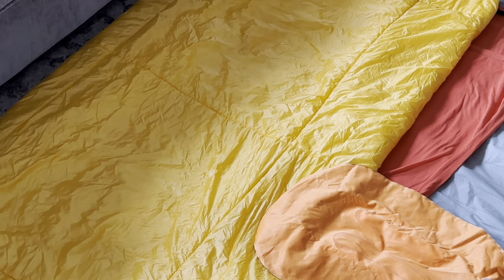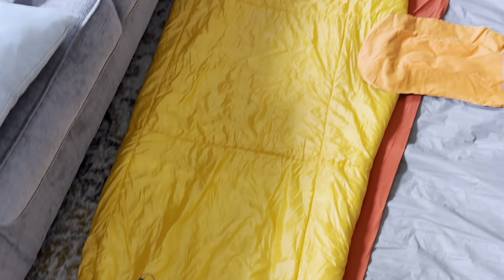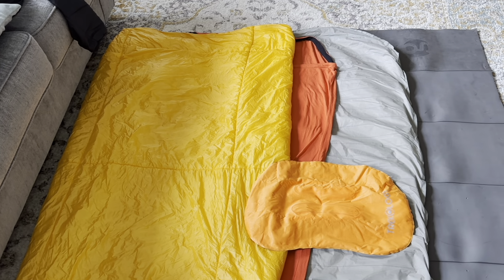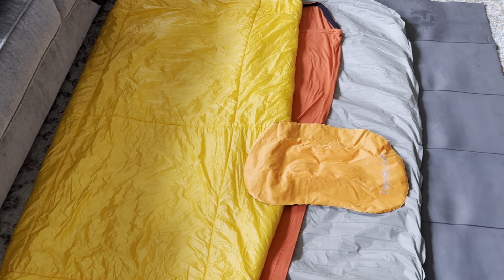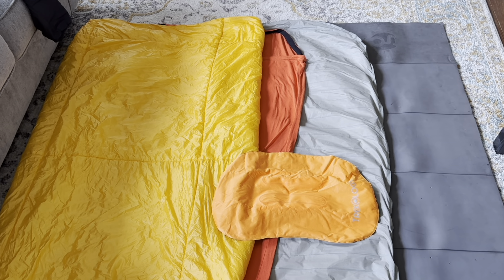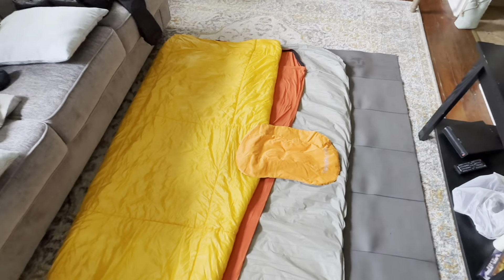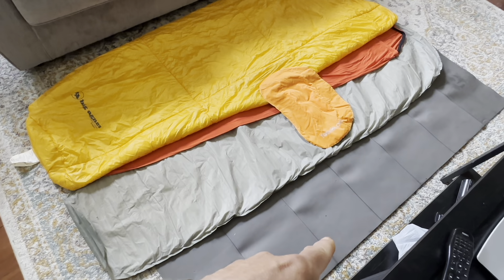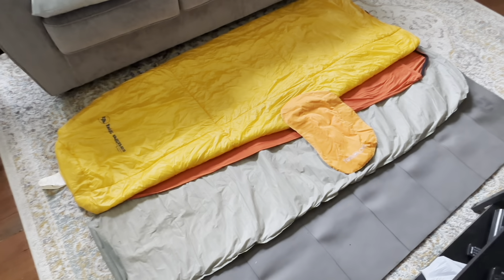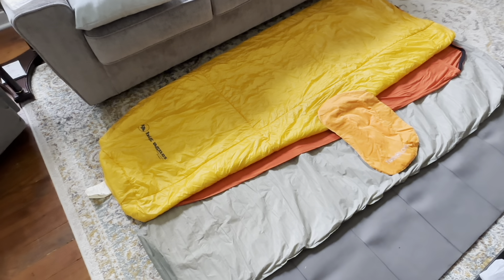The final piece is a new one — the Big Agnes Kings Canyon UL quilt, a summer weight quilt with a 40-degree temperature rating. Between using the liner and the quilt, I've stayed warm almost every night. The only night I was a little cool, I pulled my beanie on, and I still have base layers and my fleece or puffy if I needed more. If you go to look for the Kings Canyon, they've done a redesign — it's no longer yellow but essentially the same quilt, and it now has Velcro patches on the back so you can pin it closed.